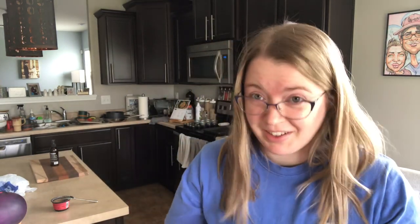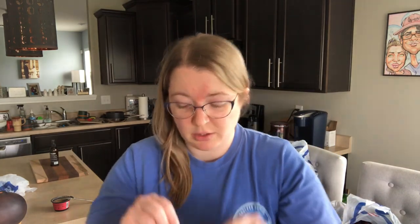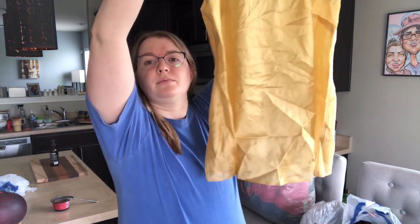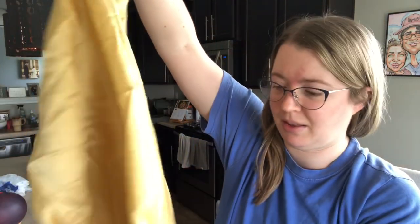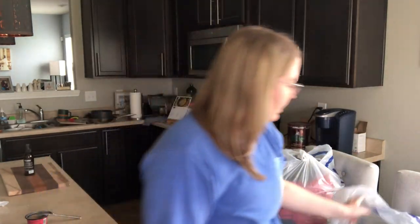So excited about this — Peruvian Connection! I've sold this before. It's very expensive. This is a size medium, 100% silk camisole, and it's gold. Really pretty and great for the season — so lightweight. There is a tiny snag, but I think it doesn't go all the way through, so I think you can still sell it. It does look to be the newer Peruvian Connection label. We'll get some good money for that.